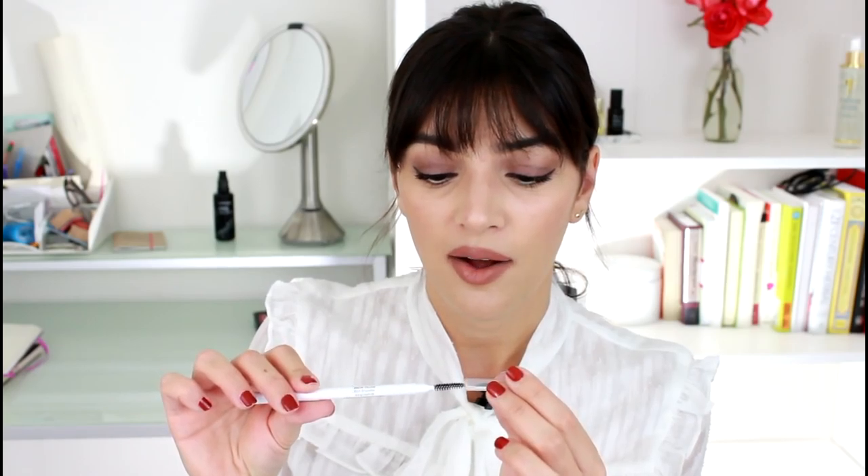The product itself is really good — it comes in a convenient twist-up pencil with a spoolie on the other end, which is genius because you always need a spoolie when doing your eyebrows. Unfortunately, the color doesn't match me well, so I'll either try the darkest shade from the line or switch to something else. I do recommend checking out the Honest Beauty brow fillers if the color range works for you.